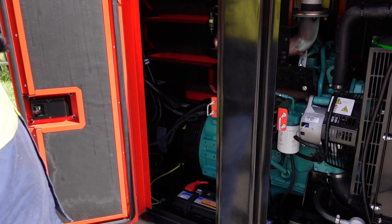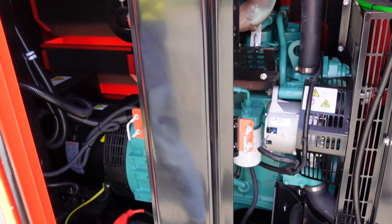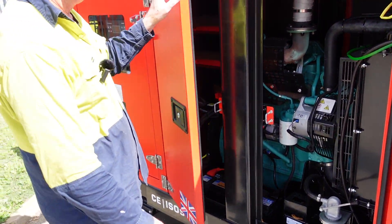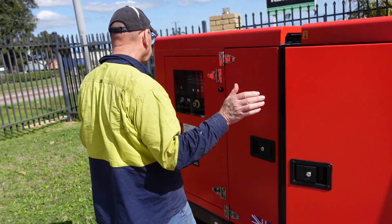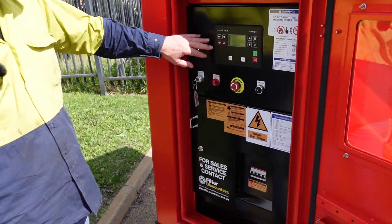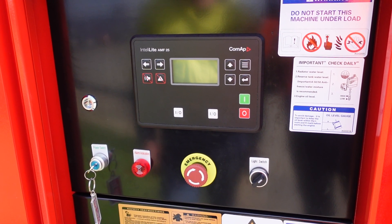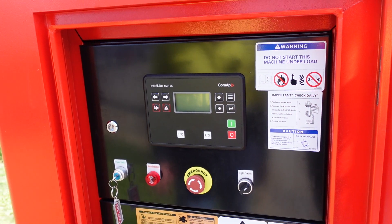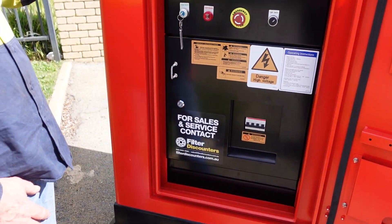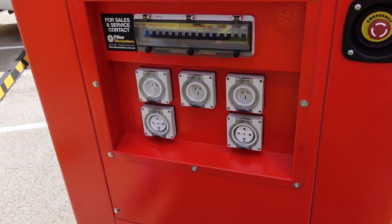It comes with all the accessories required to get this thing doing what it has to do — soundproof cabinet, all powder coated, quite a nice setup. We've got a ComApp control panel which is internet compatible and multiple unit compatible. Pretty much straightforward to use, not that hard. We call this one really our rental spec, and we've got a number of fittings, all up to Australian standard.